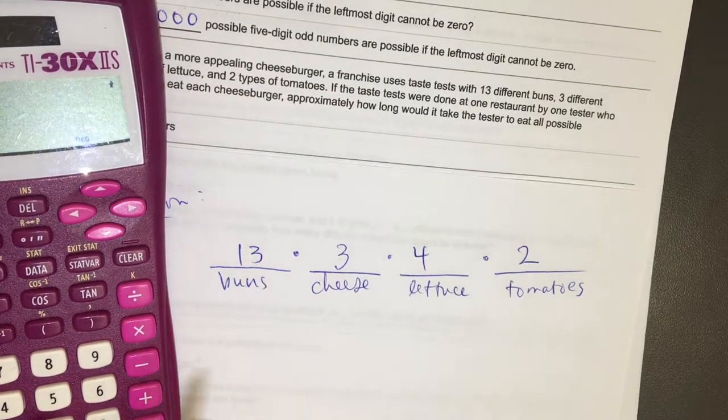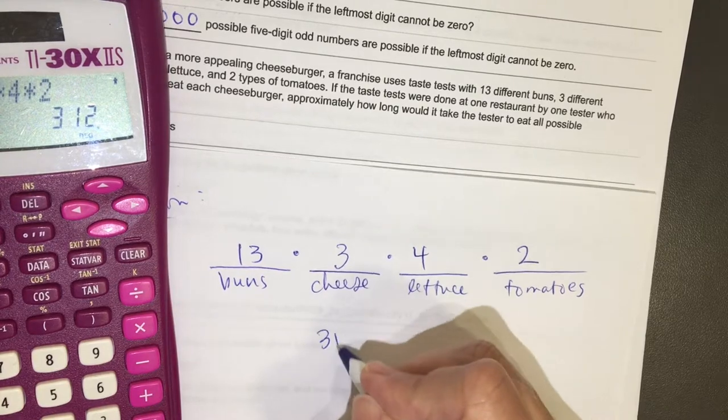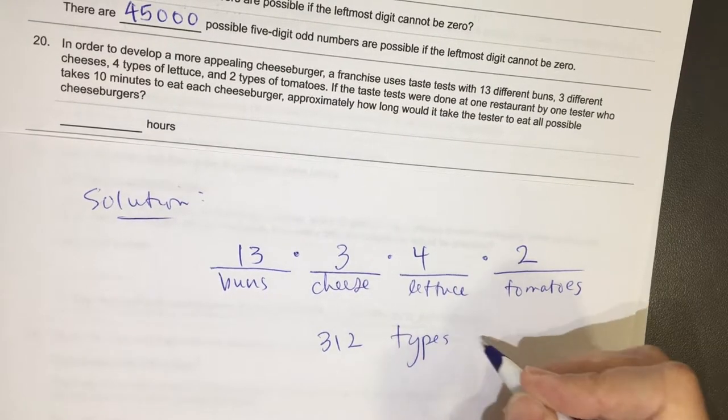So 13 times 3 times 4 times 2 equals 312. There are 312 types of cheeseburgers.